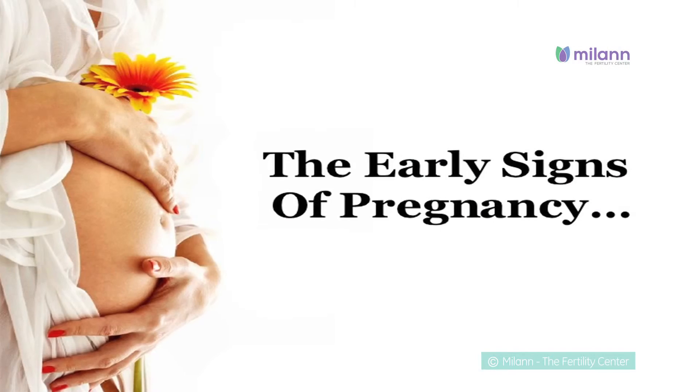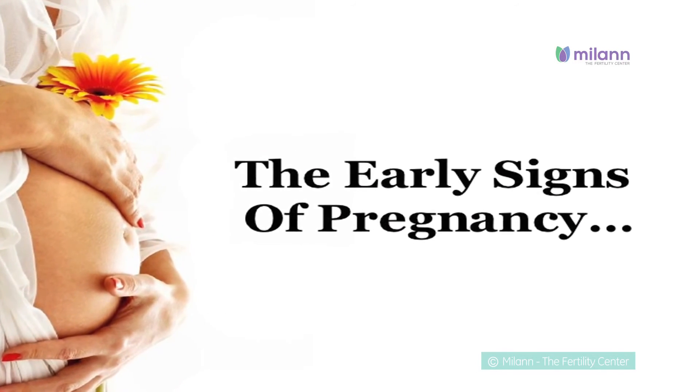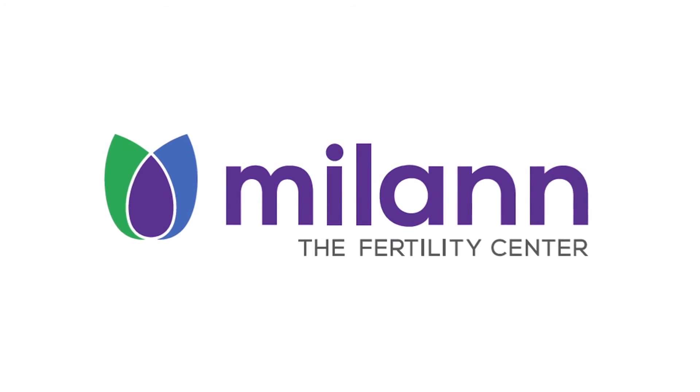The next step is to watch for the signs and symptoms of pregnancy.